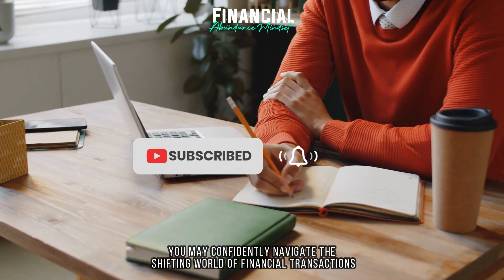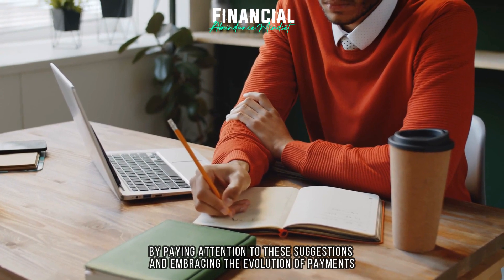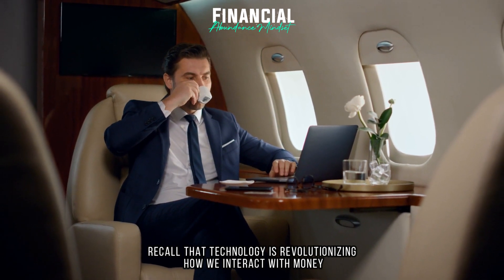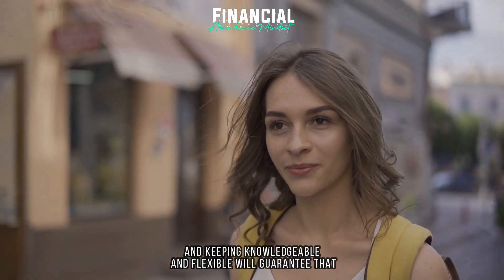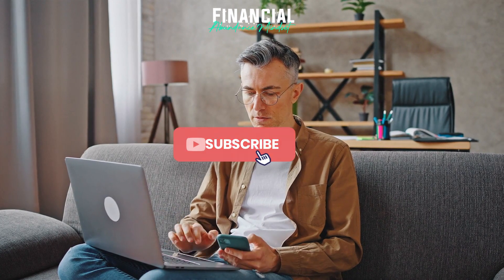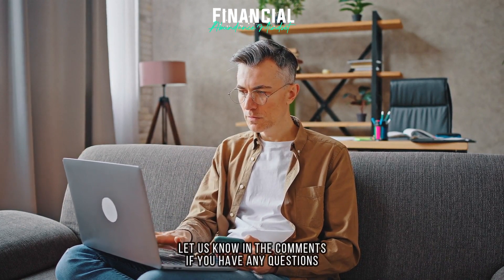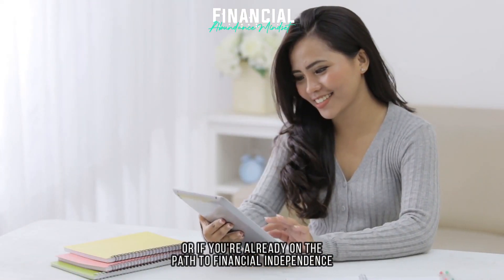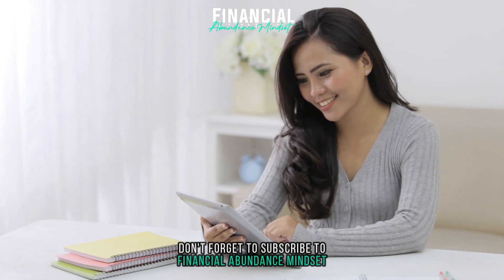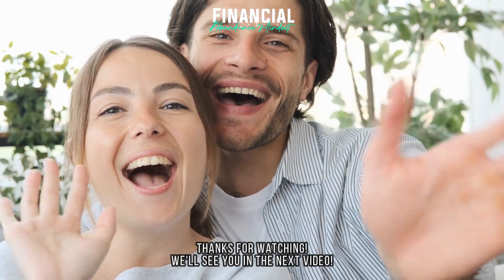You may confidently navigate the shifting world of financial transactions by paying attention to these suggestions and embracing the evolution of payments. Recall that technology is revolutionizing how we interact with money, and keeping knowledgeable and flexible will guarantee that you take full advantage of these fascinating developments. If you found this video informative, give it a thumbs up and share it. Let us know in the comments if you have any questions or if you're already on the path to financial independence. Don't forget to subscribe to Financial Abundance Mindset for more worthwhile information. Thanks for watching. We'll see you in the next video.